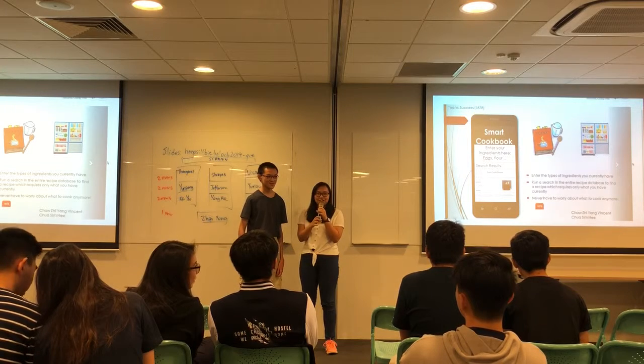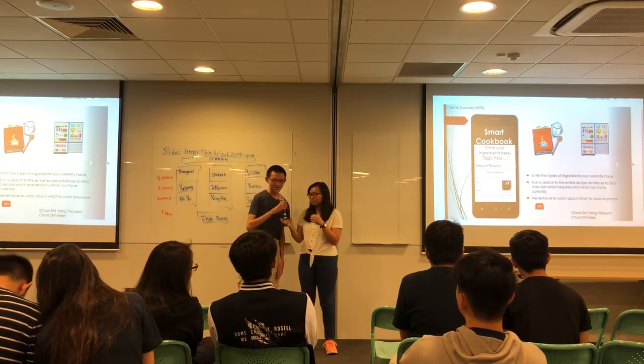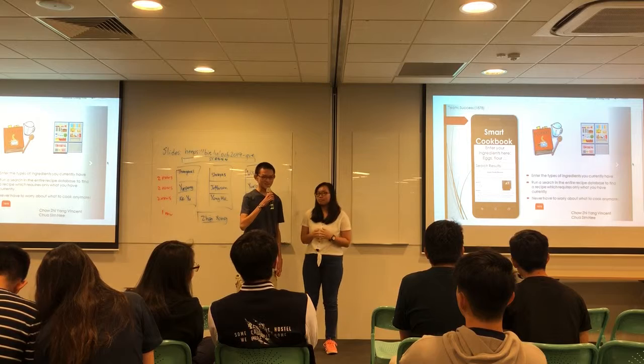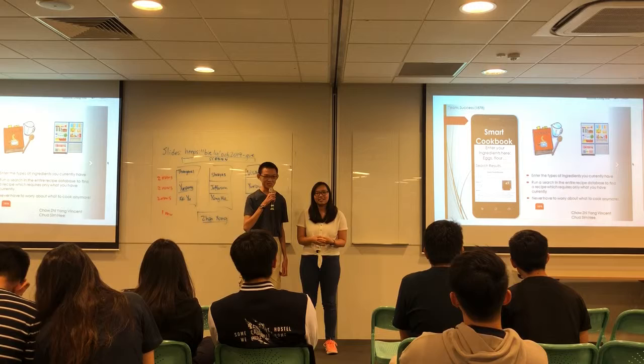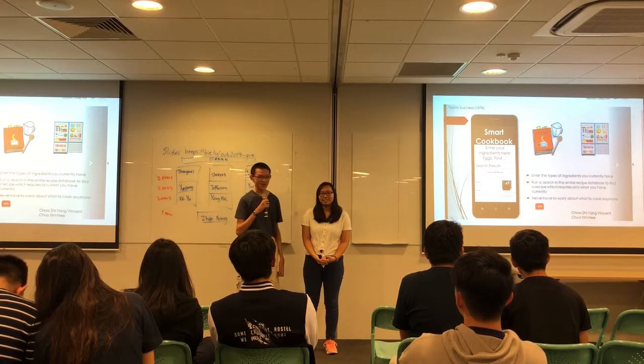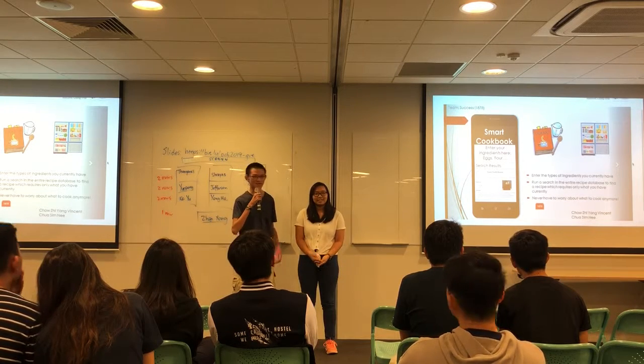So Vincent, we're going to talk about the special features of our application. You have to save your inventory — let's say your fridge, your pantry, whatever — and then one day you want to cook something but you don't know what to cook and you can't cook certain things because you don't have the ingredients.